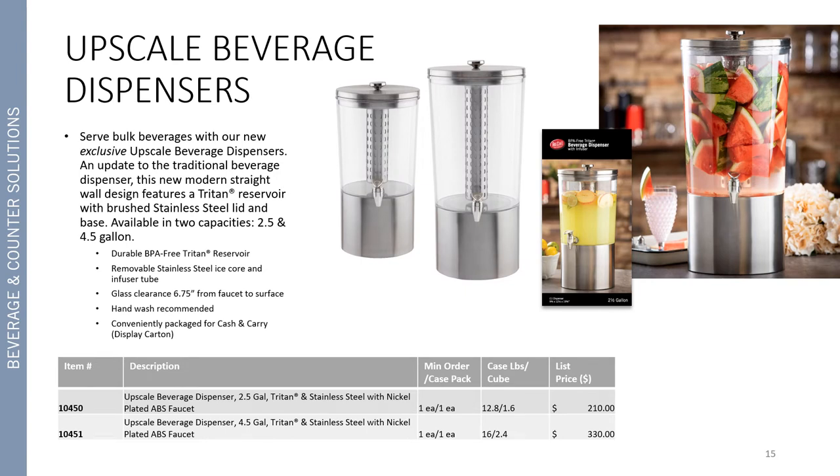Moving along into our beverage category, we are super excited to show you our new upscale beverage dispensers. These allow you to serve bulk beverage and they are an exclusive design to Tablecraft. It's an update to the traditional beverage dispensers — the 75 and 85 — and features a new modern straight wall design while still maintaining the Triton reservoir with brushed stainless steel lid and base. It's available in two different capacities: two and a half gallon and four and a half gallon, and provides a nice durable BPA free option. Just like the 75 and 85, the stainless steel ice core and infuser tube are removable for easy cleaning, and it features a glass clearance of six and three quarters inches from the faucet to surface. Hand wash recommended, conveniently packaged for cash and carry.